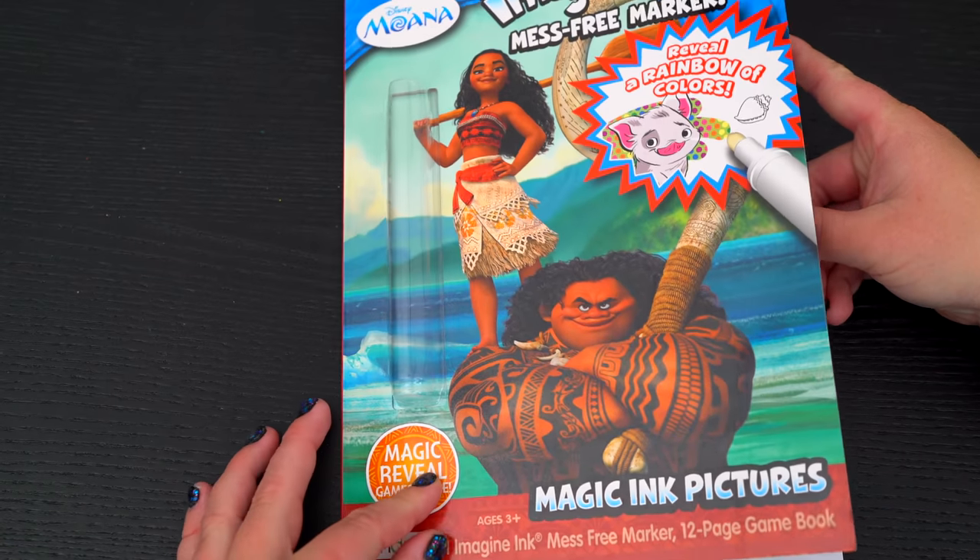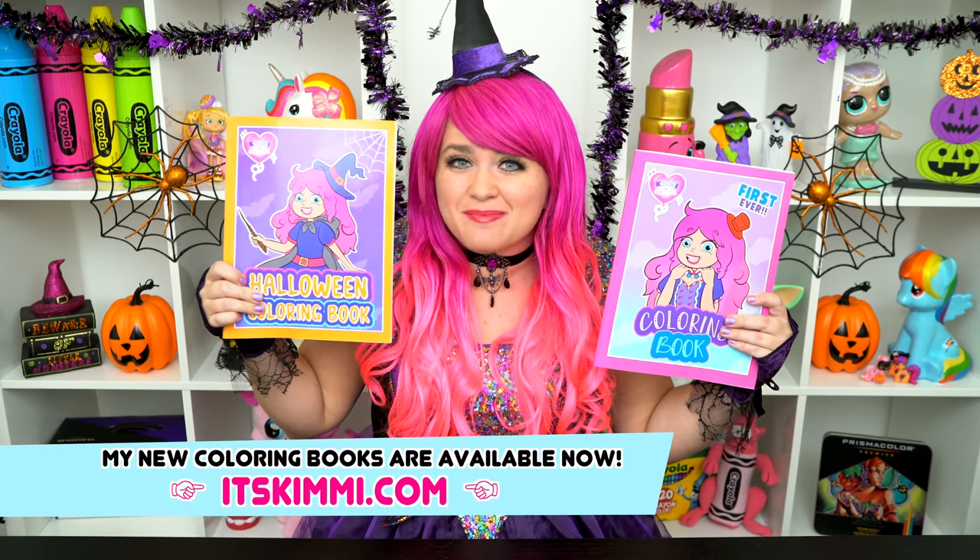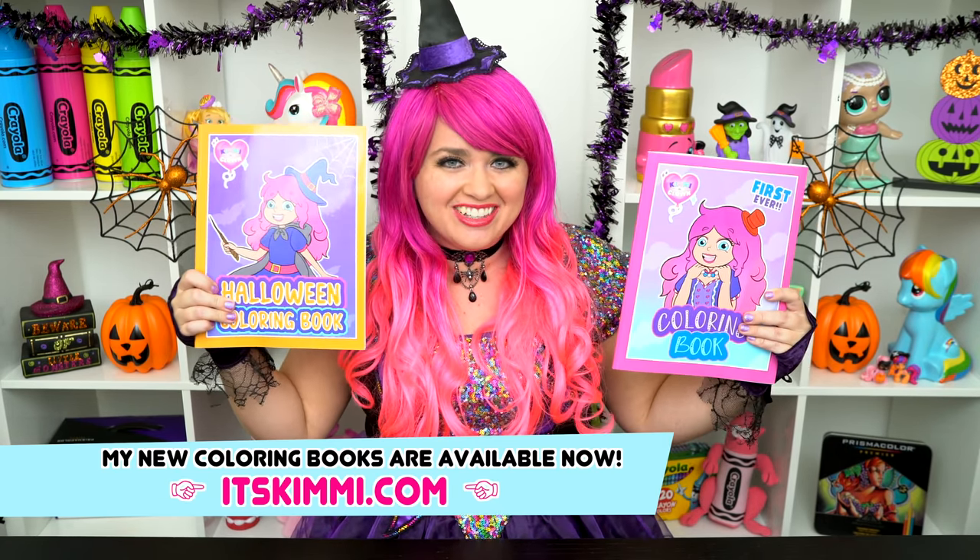And Moana is just the best! Alright guys, thanks for watching! I'm Kimmy the Clown! Hope you had fun clowning around with me today! Be sure to check out my Kimmy the Clown coloring books at itskimmy.com! I had so much fun coloring all those Moana pictures! Have a colorful day and I'll see you tomorrow! Bye!